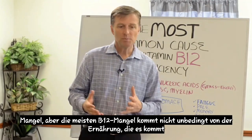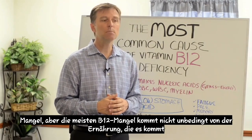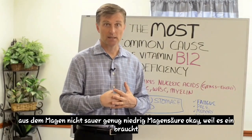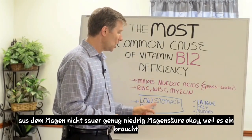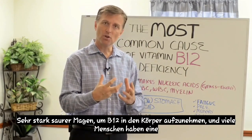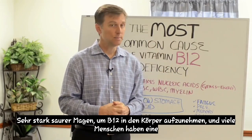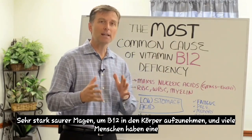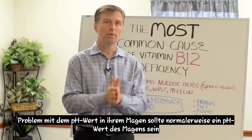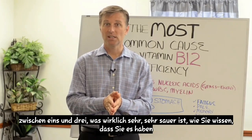But most B12 deficiency does not come necessarily from the diet. It comes from the stomach not being acid enough — low stomach acid — because it takes a very strong acidic stomach to absorb B12 into the body. A lot of people have a problem with the pH in their stomach. Normally, the pH in the stomach should be between 1 and 3, which is really, really acidic.